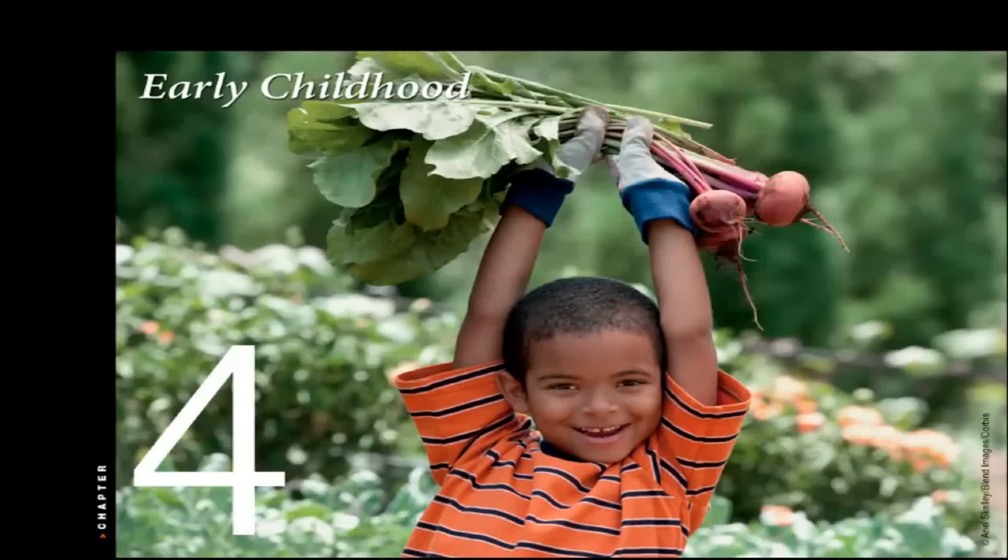Hi, this is Bart Polson, and this video is for Psychology 1100 Lifespan Development. In this video, we're going to be looking at Chapter 4, Early Childhood.